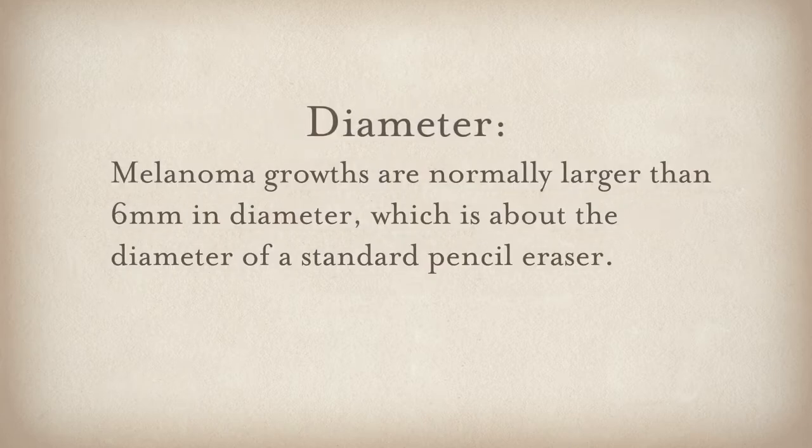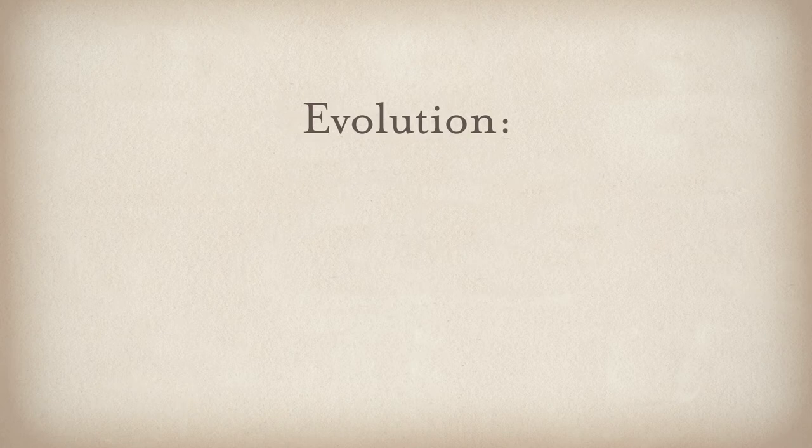D is for diameter — something that's bigger than a pencil eraser would catch our eye. If you imagine taking that pencil and putting it on your mole, if you can still see that mole coming out the edges, we want to look at it. E is the most important — that's evolution.